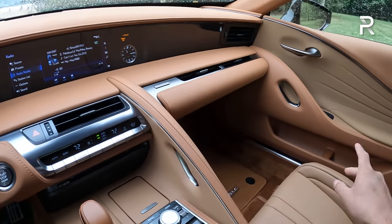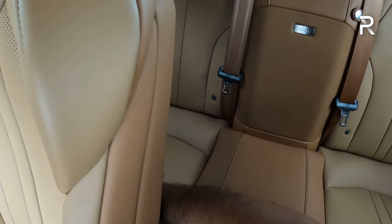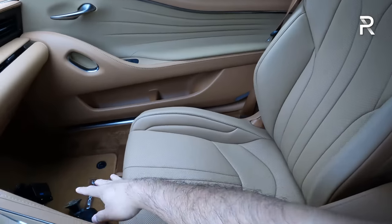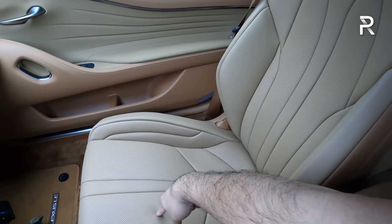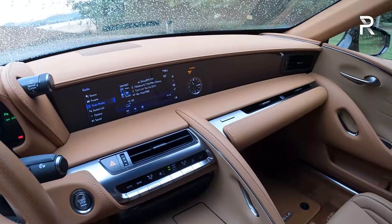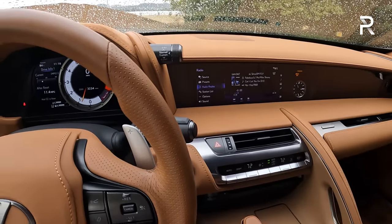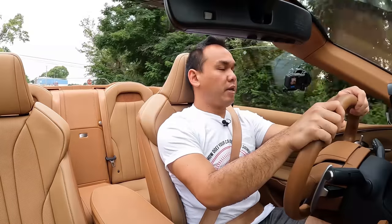There's a nice grab handle for the passenger, and the seats are very comfortable and supportive — among the plushest I've felt. The glove box is very small, lined with felt. There are vents for the front passenger, and the materials are really nice throughout. Above there's LED map lighting and an auto-dimming rearview mirror. The back seat is supposed to fit two people, but has essentially no legroom — you'd primarily use it for storage or maybe small children. The cabin, despite the dated infotainment, is still a very nice place to spend time.